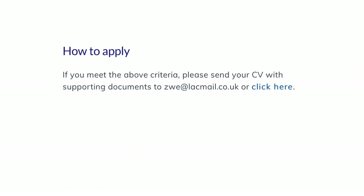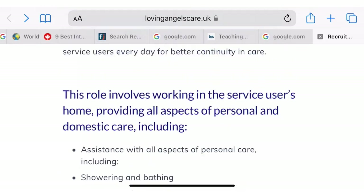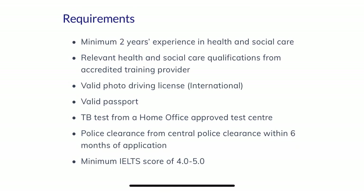If you meet the above criteria, please send your CV along with supporting documents to the email address shown, or click the link on the website which will also direct you to send an email. Ensure you have all these requirements so that it will be easy for them to process your application. They will only attend to those who meet the requirements, so there is really no point applying if you cannot meet them.